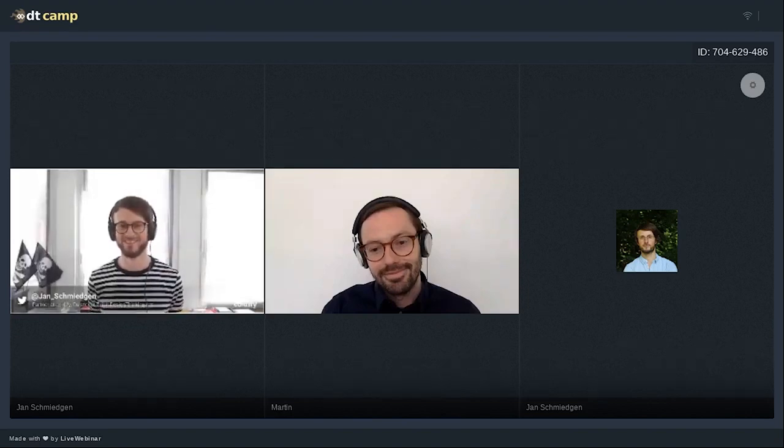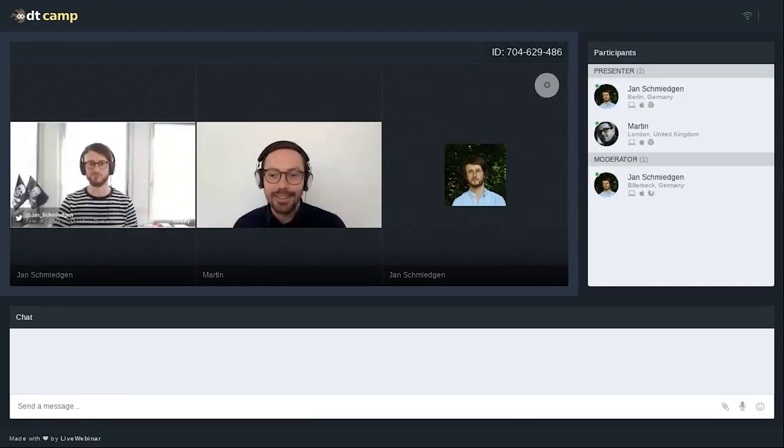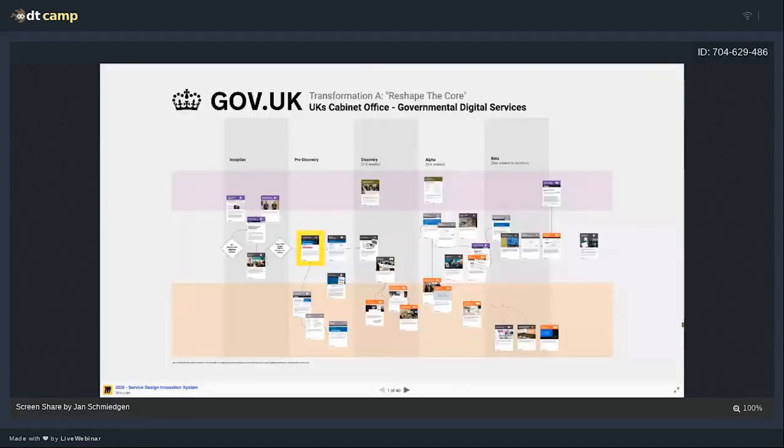Martin, say hi to everyone! Hi — I hope you can all hear me. I'm in London right now; it's getting sunny outside and it's a pleasure to be here. Thank you for the kind words and lovely introduction. Let's just get started. In normal workshops, we love to use posters to show really systemic relationships. The problem is we're suddenly online, so we've tried to recreate a poster discussion using the tools we have at hand. This is a big experiment for us.